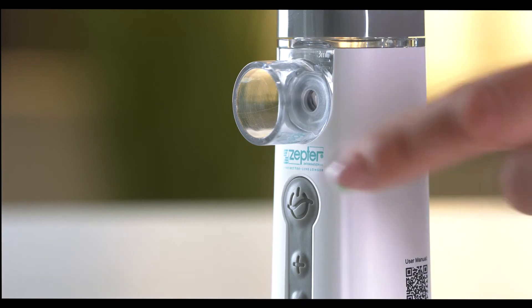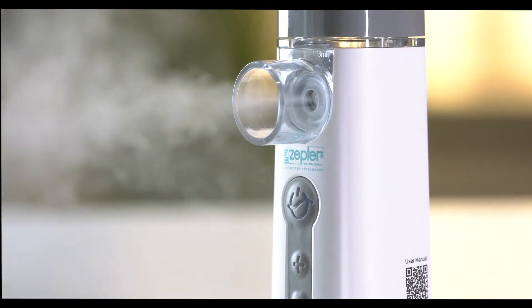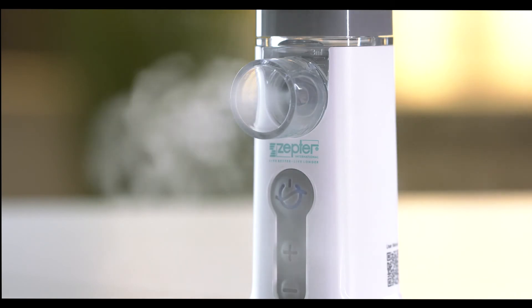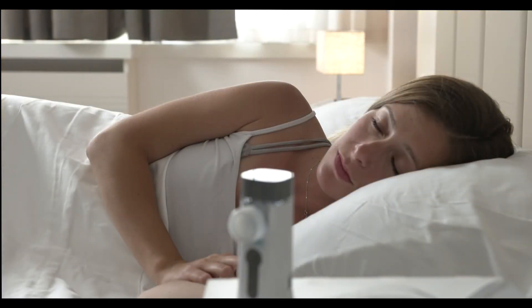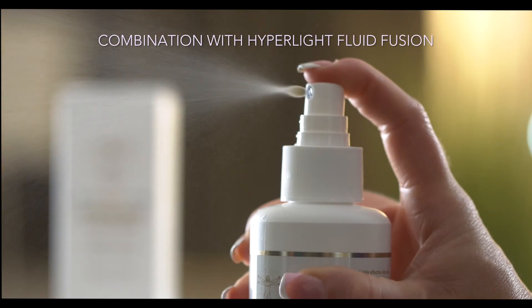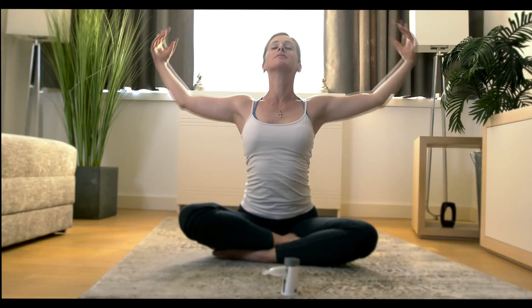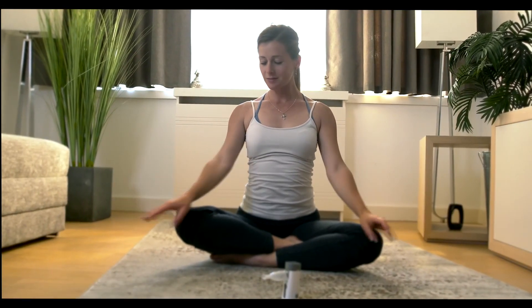Zepta Portable Mesh Nebulizer produces nano-aerosol particles which are not retained in the upper part of the respiratory system, but they reach the bronchi and in that way directly affect the elimination of the cause of the infection. In combination with Hyperlite Fluid Fusion Subcellular Essential Complex, it provides a therapy that is beneficial for the whole body, especially for the respiratory system.